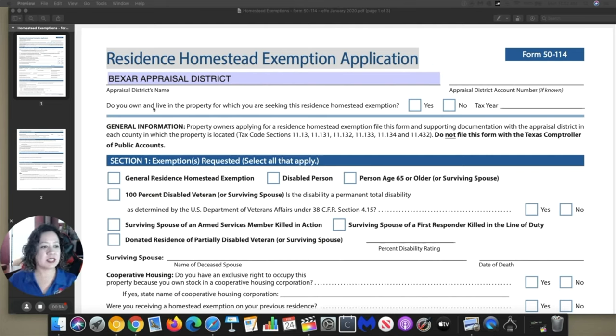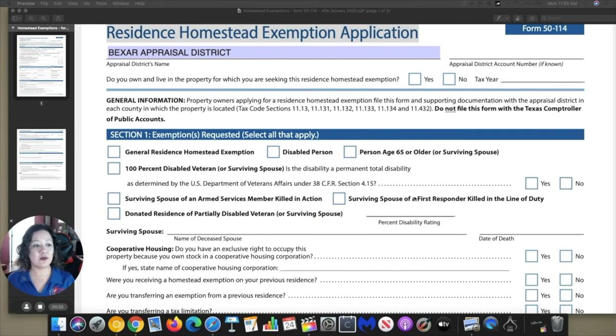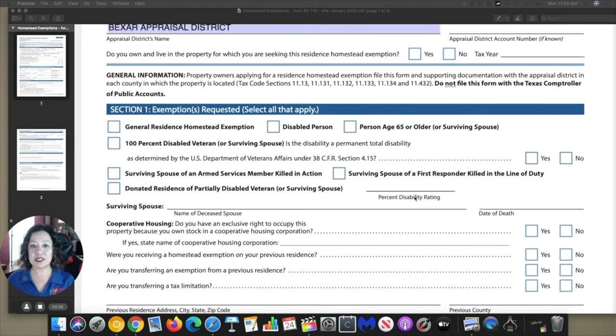Now it's asking if you own and you live in the property, which you're doing the homestead exemption — so of course we're going to go ahead and put yes. And then the tax year: right now we're in 2020, but remember it needs to be from the previous year, so we're going to do 2019 in that tax year. Now the first section on this form is going to be asking for what type of exceptions we're going to be working on.